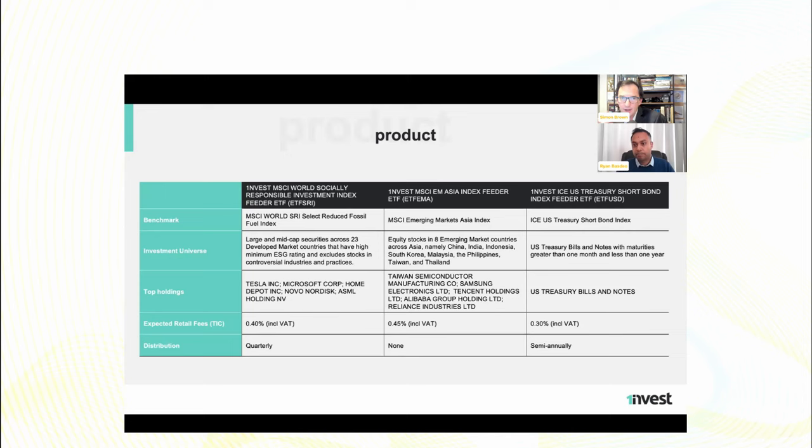Questions are coming through — are these all available in a tax-free savings account? No reason why they're not, they all should be in the tax-free. Someone's asking about commodities — we're going to be chatting with Johan Erasmus around that next month on the 28th, the day before voting. Bookings are open.